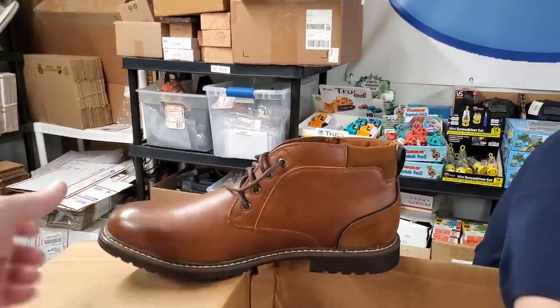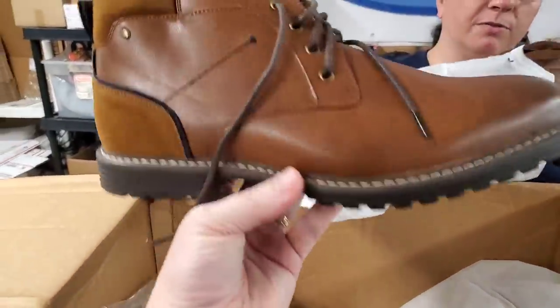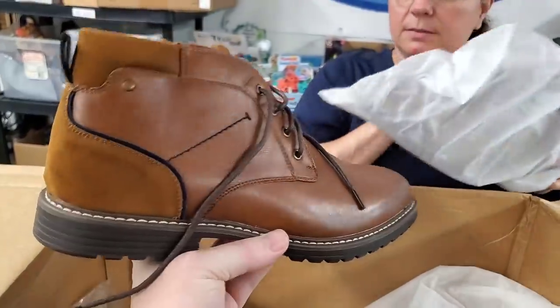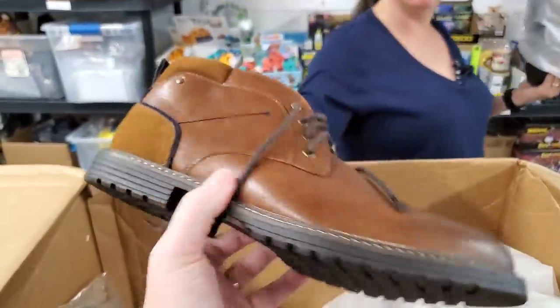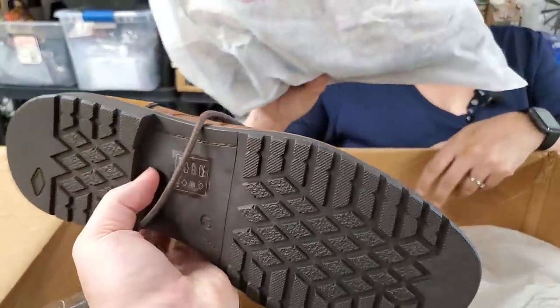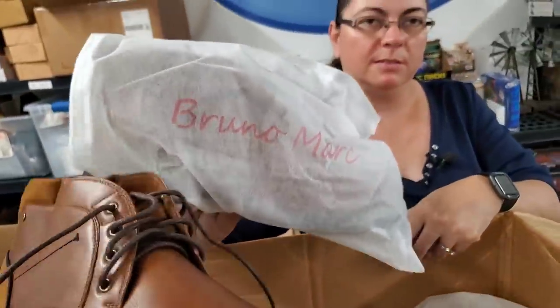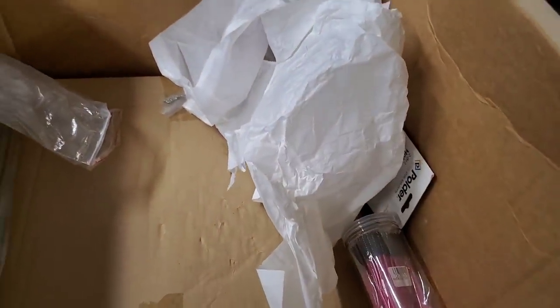These are cool — a nice little shoe, and we have both of them. That's always good to have two of the same shoe. Size 12 men's. That is a nice shoe — the brand is Bruno Mark. Probably get at least 20 to 30 bucks for those. Oh, we've got another one of these — important to have them as a set.